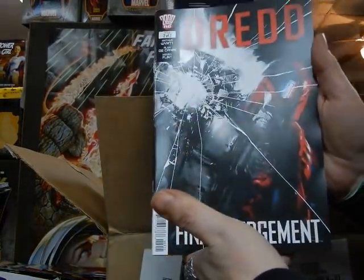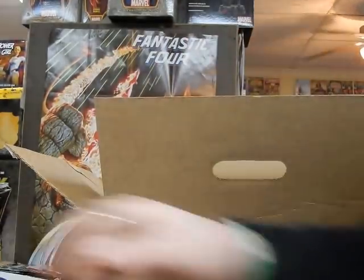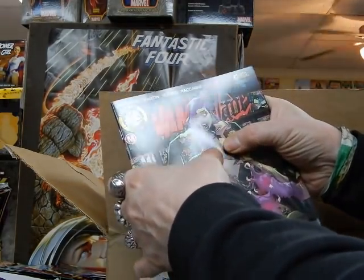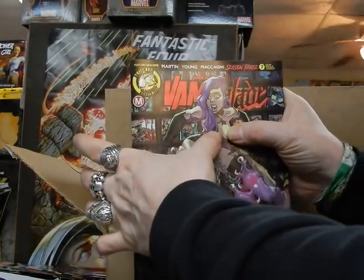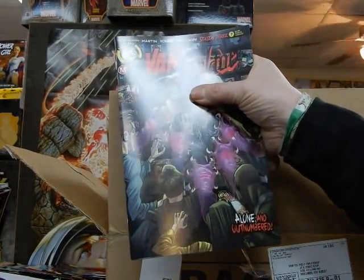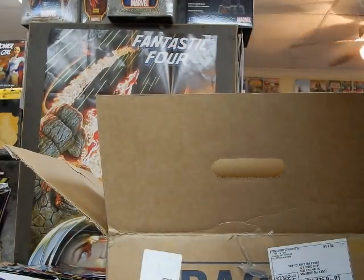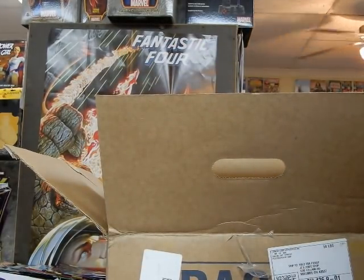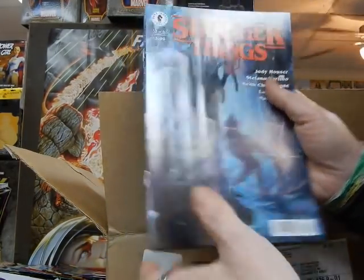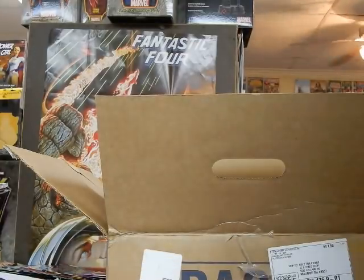Here's issue number 2 of Judge Dredd Final Judgment. We've got one of the other covers to Vat Blade — got to cover everything up there. Stranger Things — this is cover A. I think the only cover we're missing is maybe cover B. It's been a while since we've seen Stranger Things.